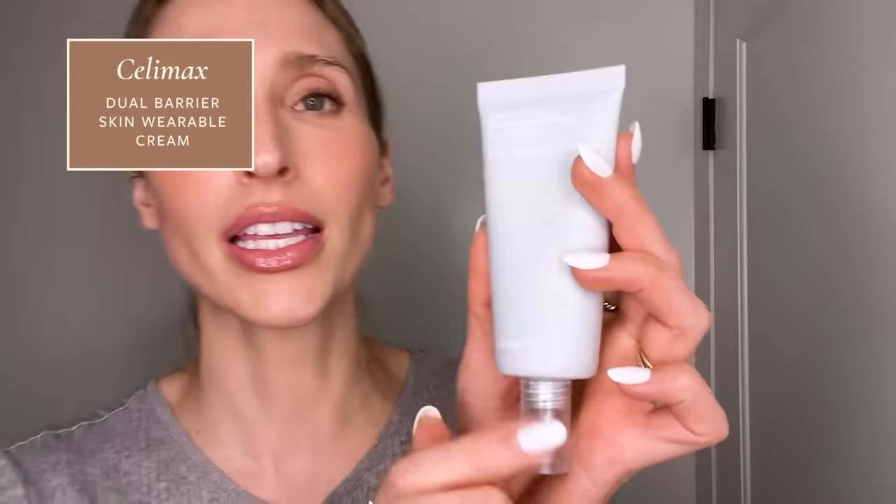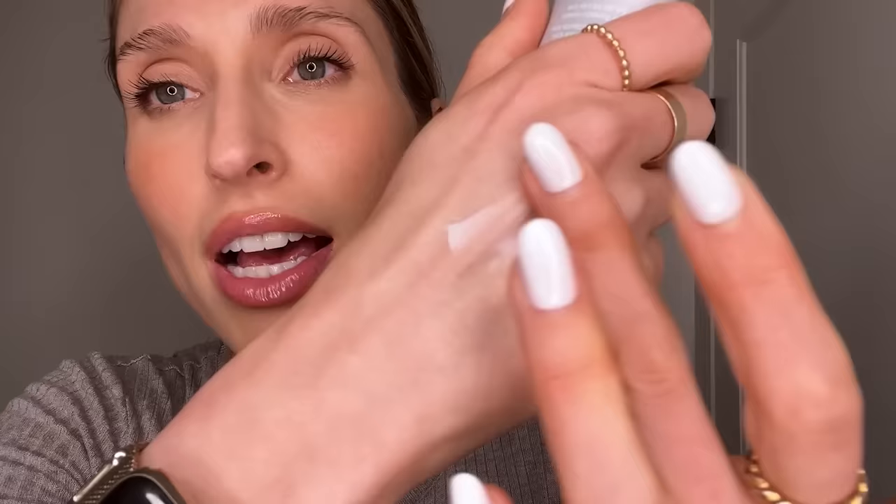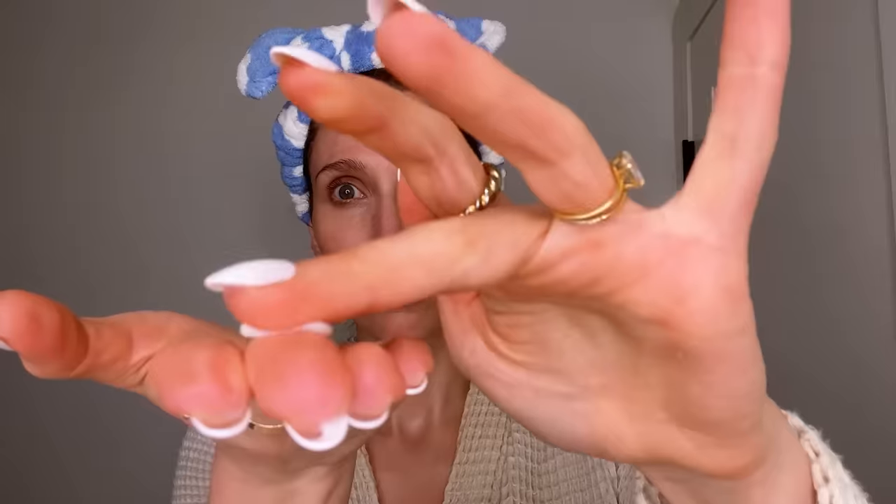Now in contrast, if you're looking for something a little bit thicker and richer, this is definitely more dense. It's the Celemax Dual Barrier Skin Wearable Cream, designed for dry and sensitive skin. It has that gorgeous velvety texture when you rub it in. It really has all of the heavy hitters of a richer moisturizer — it has five different ceramides, cholesterol to help support the skin barrier, and panthenol. It's also been tested to provide the skin with 72 hours of moisturization. So if you have dry, desert-like skin, this is the moisturizer for you.